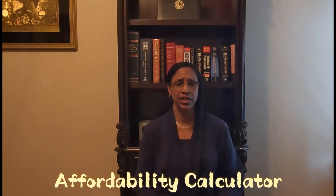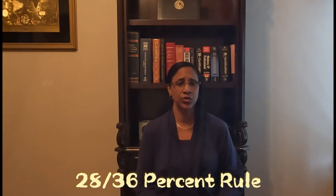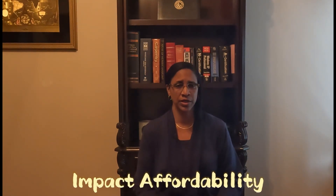In this video we discussed how much house you can afford. We looked at the affordability calculator, discussed the 28-36% rule, and looked at some things that would impact your affordability. It's important to know how much you can comfortably afford before searching for a home. Remember: a good down payment, good credit score, and low debt are the keys to how much you can afford.